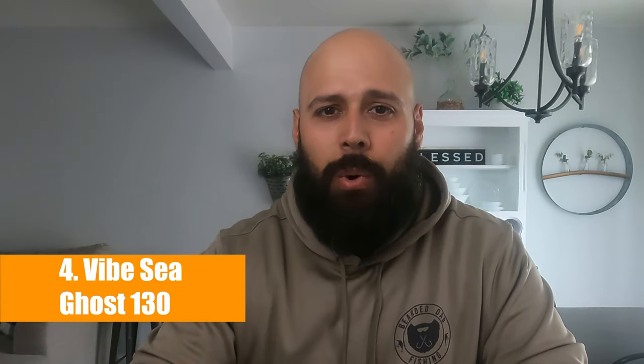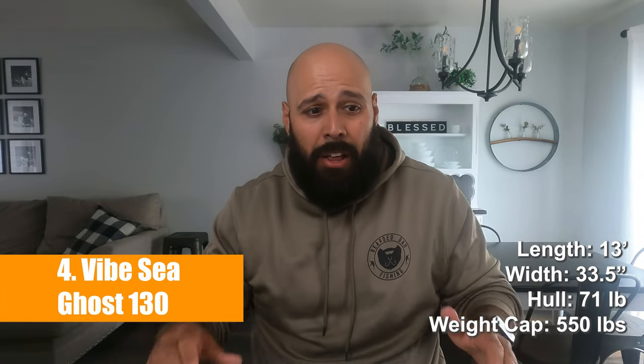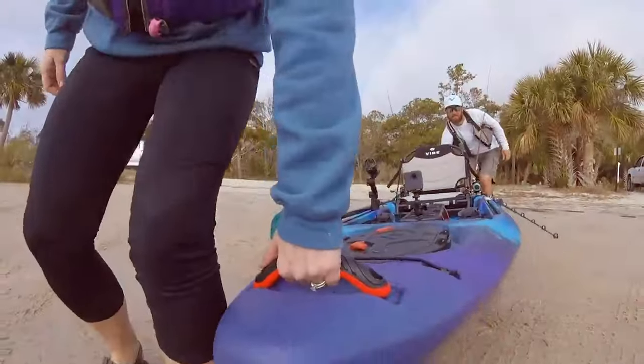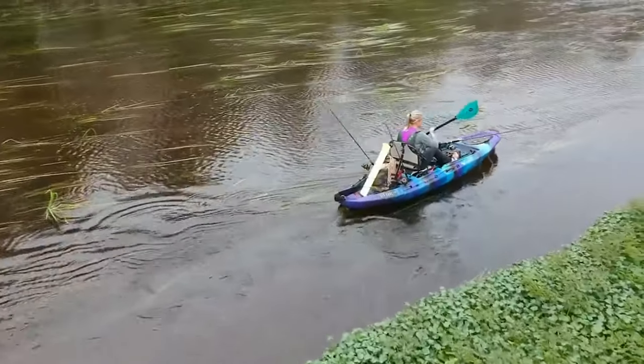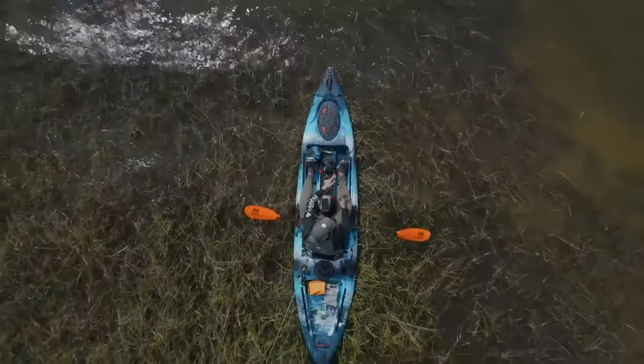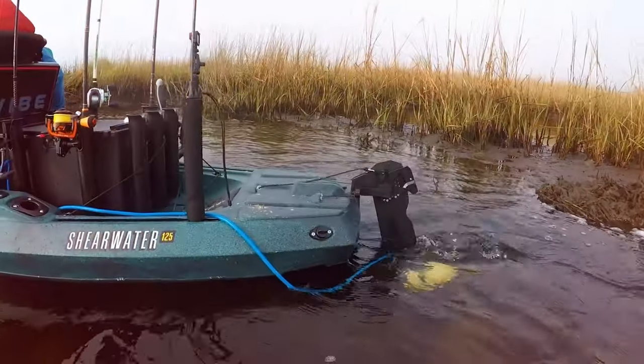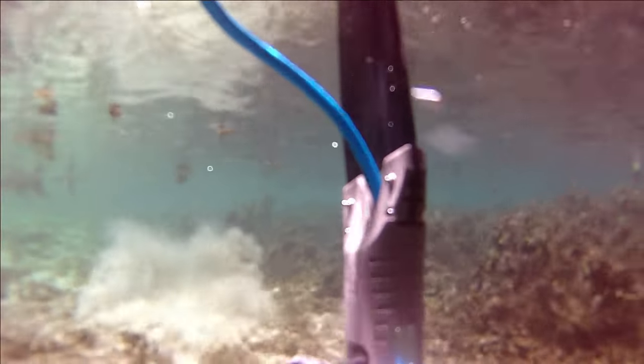Number four is the Vibe Sea Ghost 130. This kayak is 13 feet long, 33.5 inches wide, weighs only 71 pounds, and has a weight capacity of 550 pounds. The hull is much lighter than the other options, largely due to how narrow it is. It's also the only paddle-only option on our list — it doesn't come upgradable to a pedal drive, though you can always throw a motor on there or put the Bixby system on it.